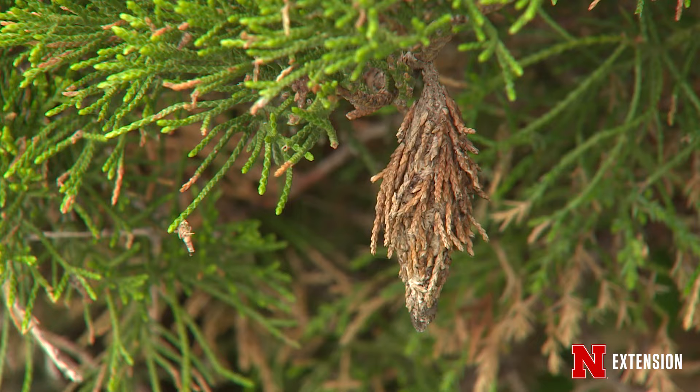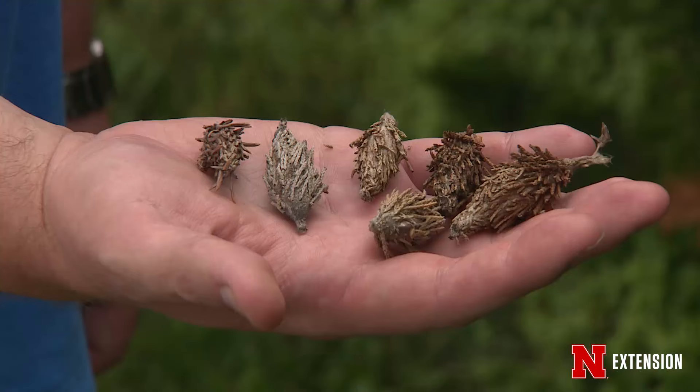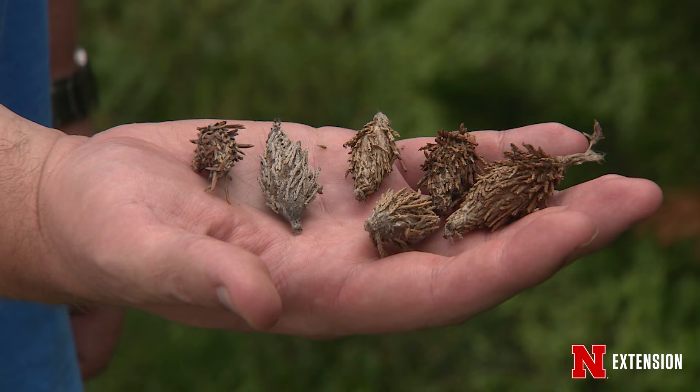Bagworms are caterpillar pests that feed on many of our different trees and shrubs, and they construct a silk bag out of the materials on hand. They use whatever they can find — needles, leaves, berries — and glue it together with their silk. This makes them masters of camouflage so they can blend in with the plant that they live in.